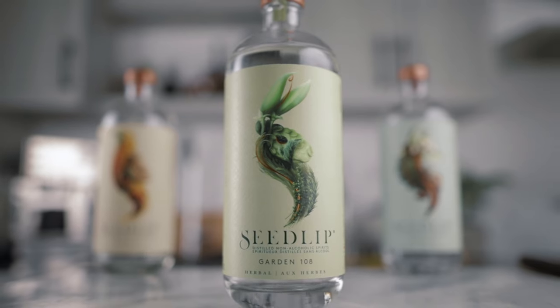First, we have the Garden 108. This one is very green, bright and crisp. It is the distillate of peas, hay and English herbs. It is the perfect option when you want to have something limey, citrusy and refreshing.